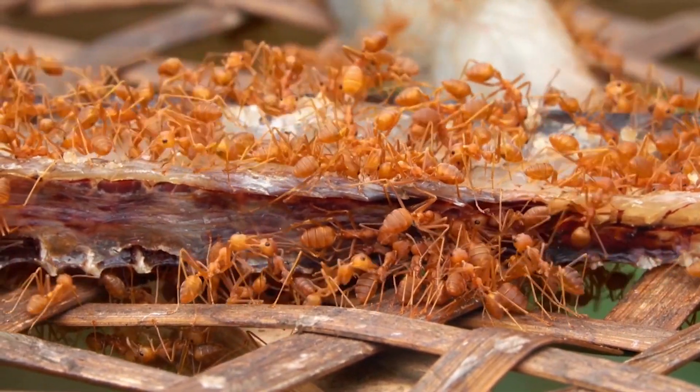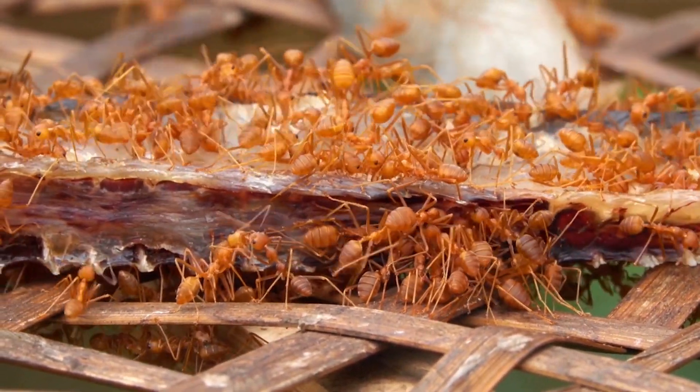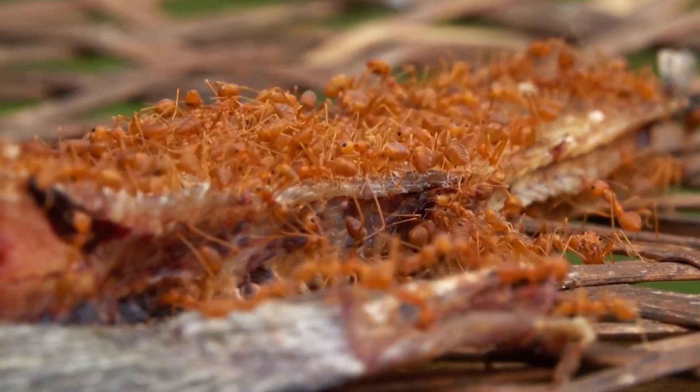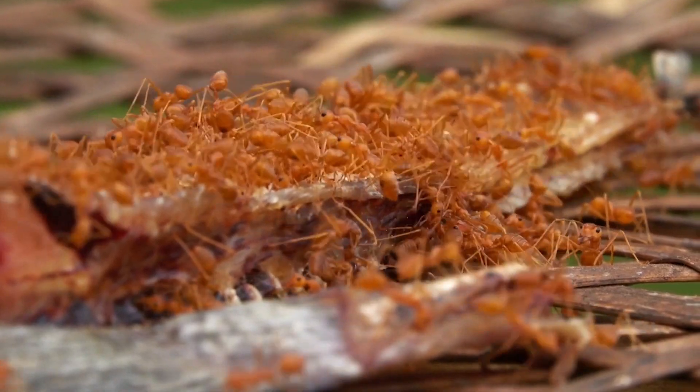In this article, we delve into the intriguing world of fire ants, exploring their unique characteristics, impressive survival mechanisms, and the impact they have on their ecosystems.